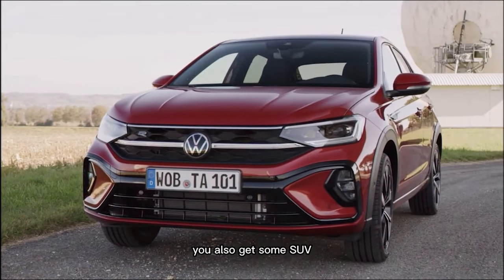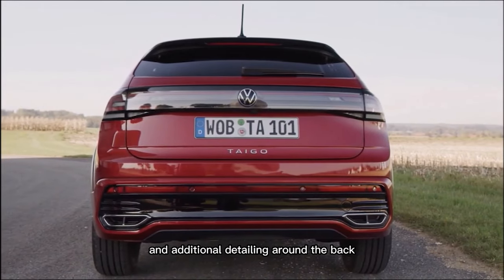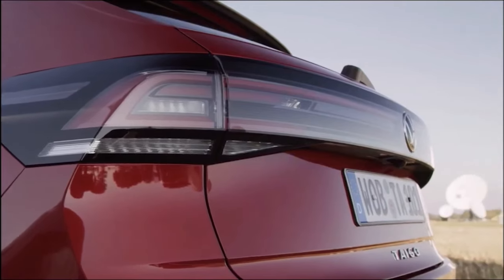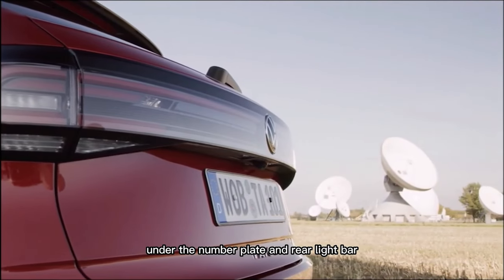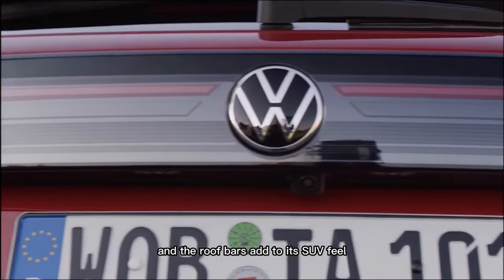You also get some SUV-style cladding around the wheel arches and additional detailing around the back. Taygo is also written out under the number plate and rear light bar, and the roof bars add to its SUV feel.